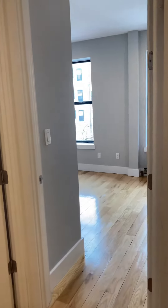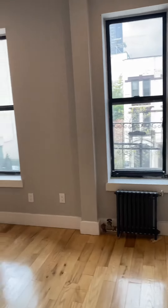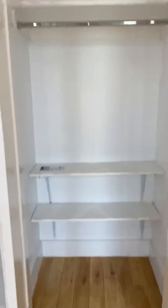Bedroom number one on the right — great size, could easily fit a queen-size bed. Then we have the closet here, with great built-ins for storage.